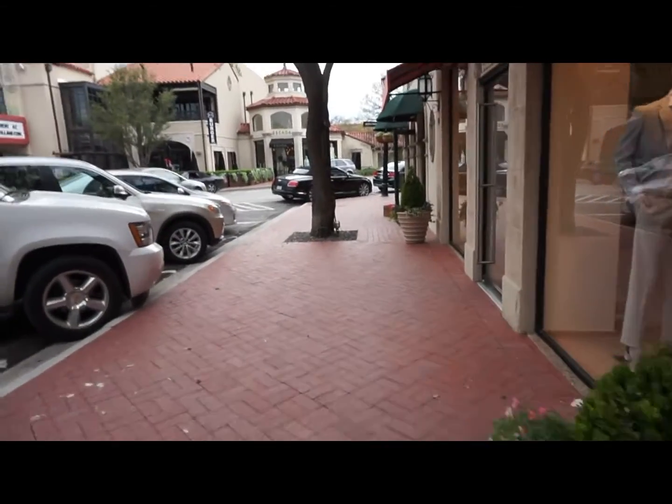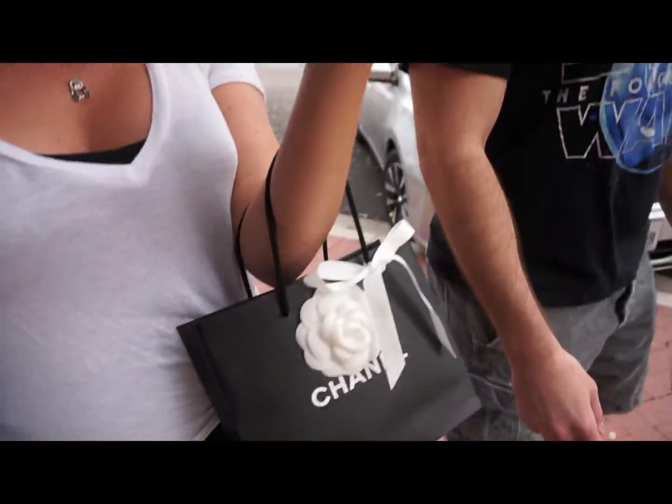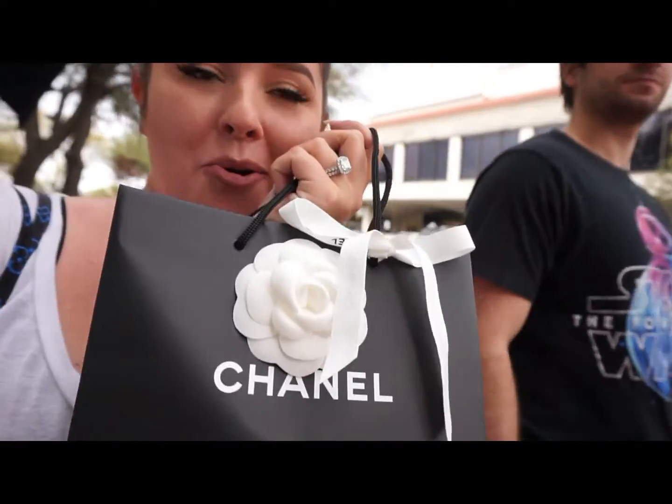Just left Chanel. Obviously if you've ever been in one, you know they do not allow you to take photographs in the store — I know they do for some VIPs, but I'm not a VIP. But look at how cute this is. I love the way they package this. I will do an unboxing when I get home. I'm so excited — I treated myself to a small leather good.